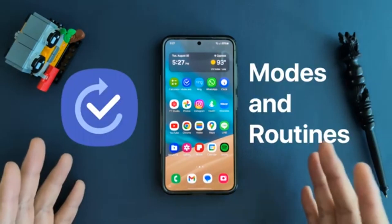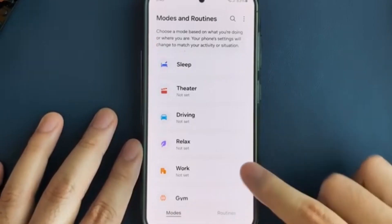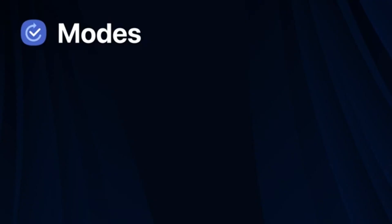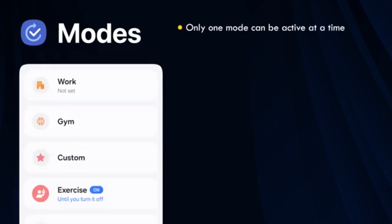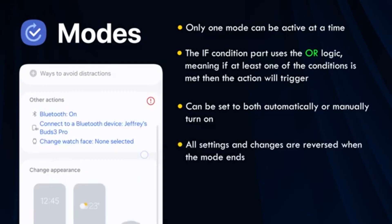Modes — sleep and exercise. Samsung's modes are already powerful, but the Now Bar adds a layer of instant control. I use sleep and exercise modes regularly, and now I can see which one is active and turn it off straight from the lock screen. The new Now Bar UI makes it feel more fluid and interactive than before. It's a small change that adds big convenience.